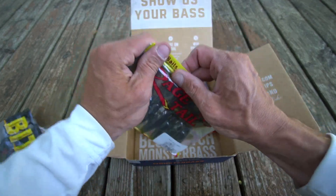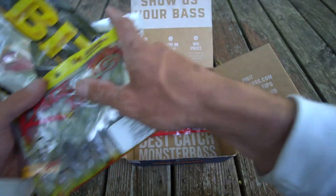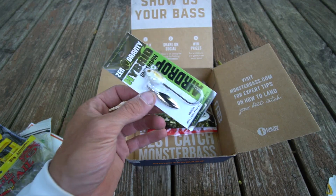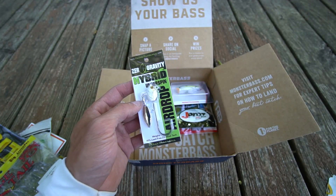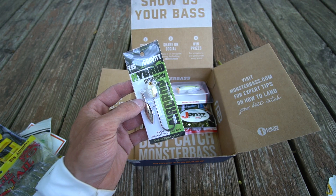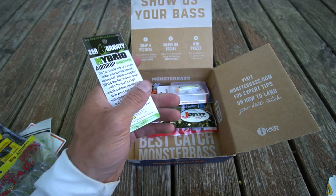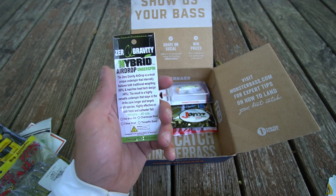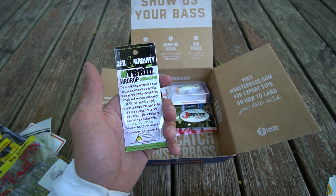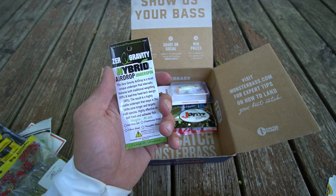Quick recap of this month's Monster Bass box so far: you have the Rage Tail, the Bite, the Castaic, and the Bagley. Continuing on, you have the Zero Gravity Hybrid Underspin — 40% lead free. I like to fish a quarter ounce or three-eighths underspin on the Great Lakes. I've never tried this one, but it says the Zero Gravity Air Drop is the most unique underspin, internally featuring both traditional weighting at 60% and a lead-free head tech design.